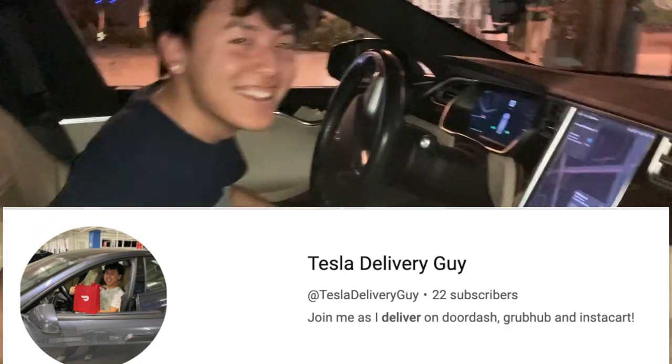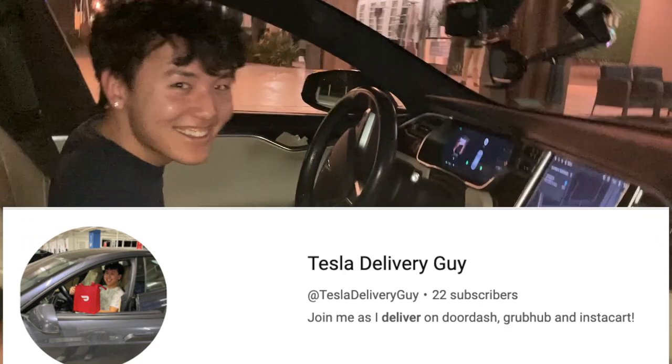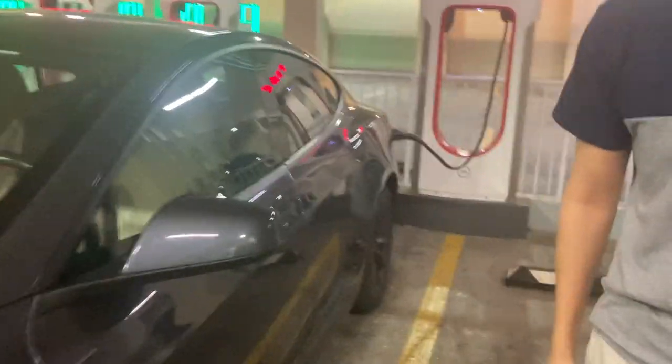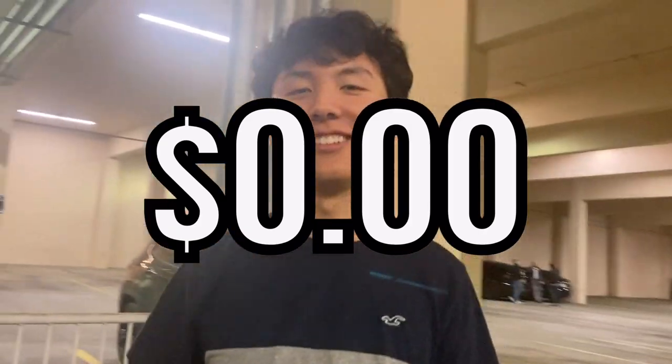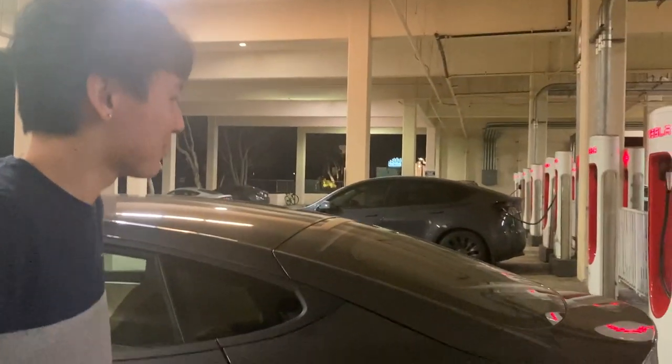Tesla Delivery Guy is picking us up and driving us to the airport. We're here with my buddy from high school, Tesla Delivery Guy, who just started his own channel. He's driving a Tesla Model S, and we're here charging. How much do you pay to charge? Absolutely zero — two words: free supercharging, when he got it with his pre-owned Tesla. So you got it attached with the deal — that's pretty nice. The car cost $60K.